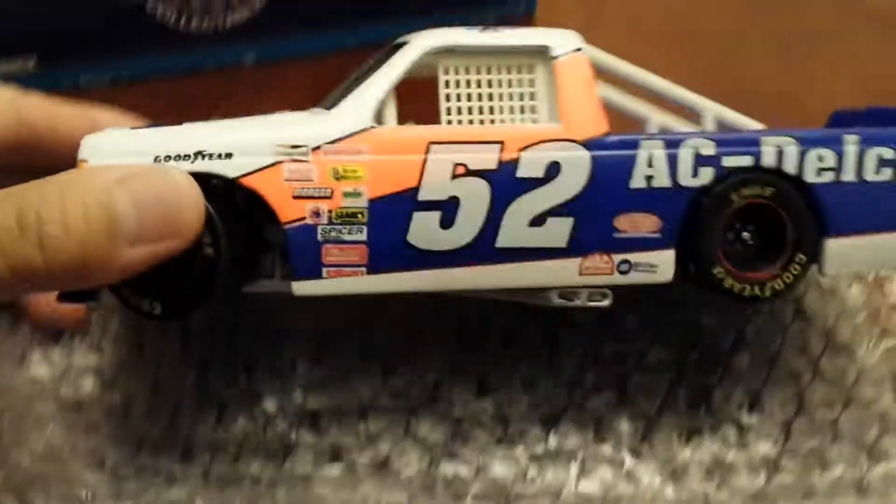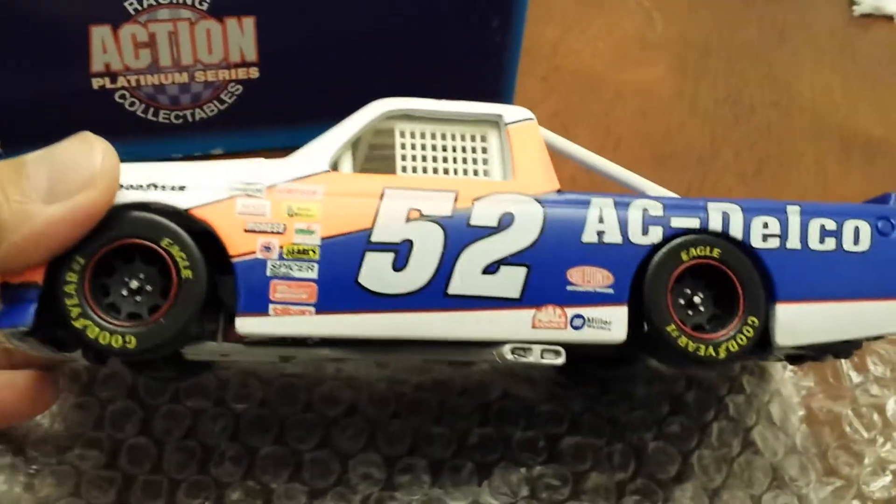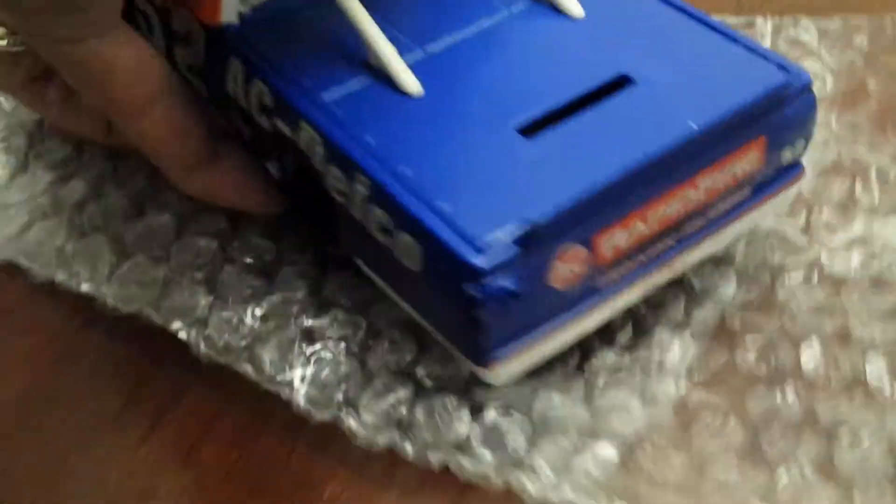The AC Delco truck doesn't have any dust on it because it's just sat in the box all this time. That's where the coins go in.